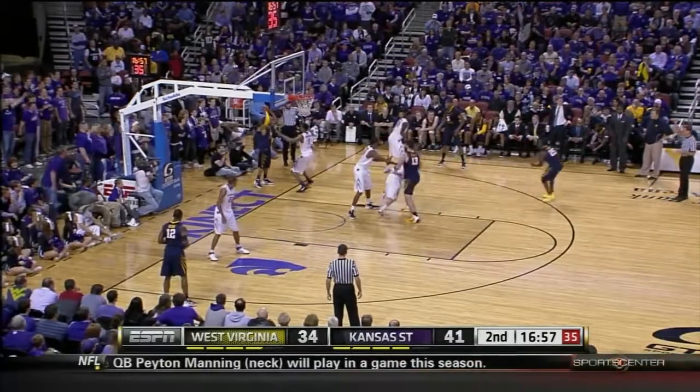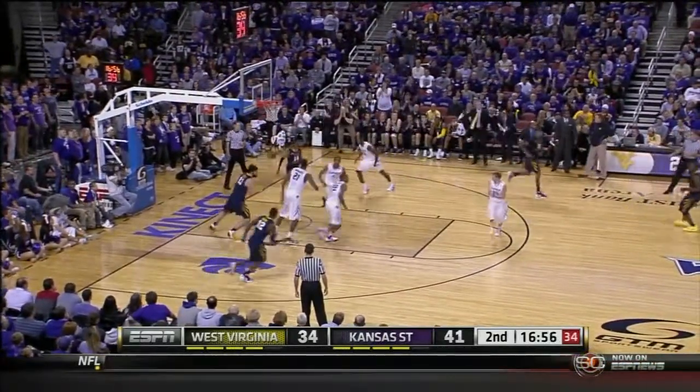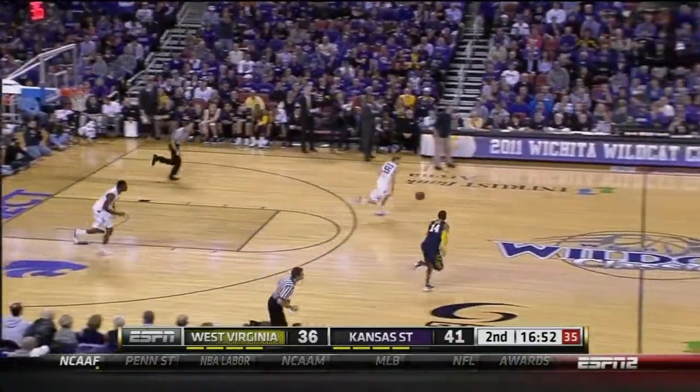They don't have a lot of real good shooters, but he is probably their best. Good look. Kalichla lays it in. Second time now that they've gotten that basket on that inbound situation.